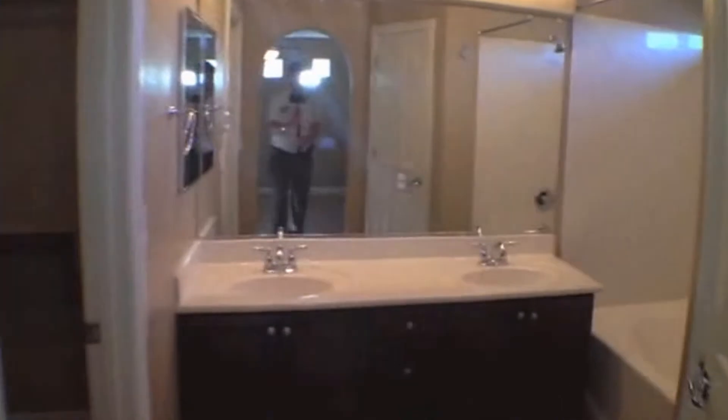Master bedroom. Master bath features double sinks, tile floors, Roman tub, and a good-sized walk-in closet.